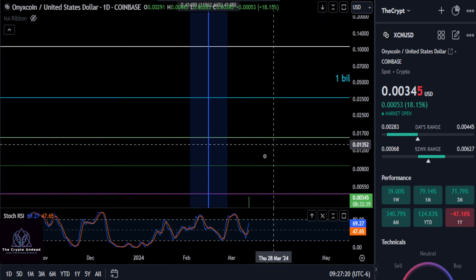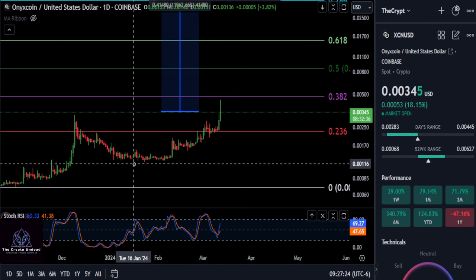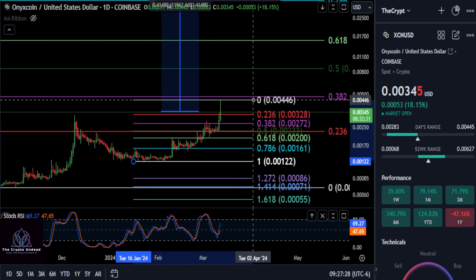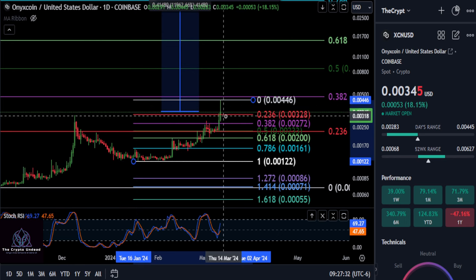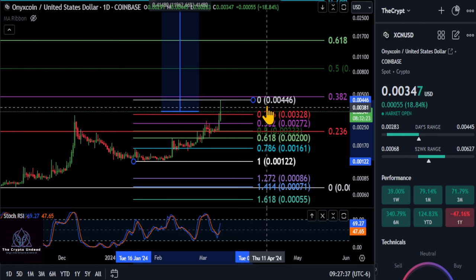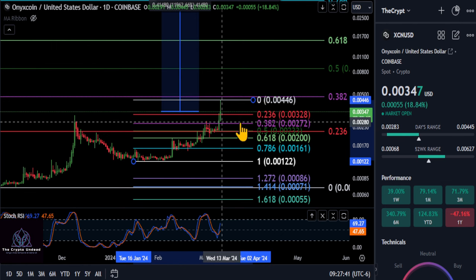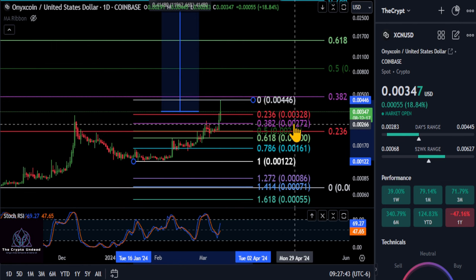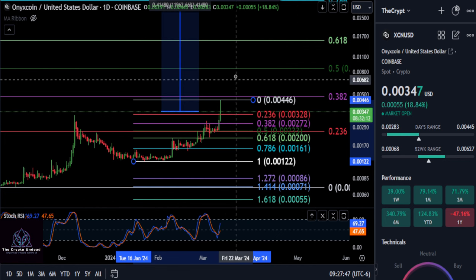Now we're going to go down to the daily chart before this video gets too long. We're going to look from the low to the high to see if this thing is going to continue pushing up and potentially through that 382 resistance. As long as you're over the 236 at 0.0032, you're considered extremely bullish to push through that 382 level.